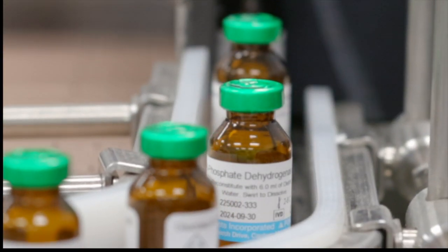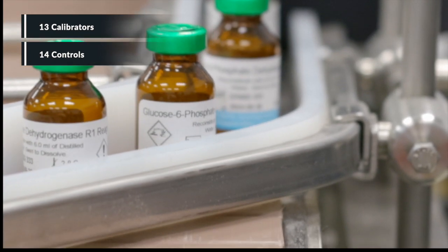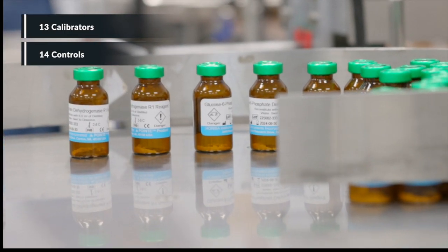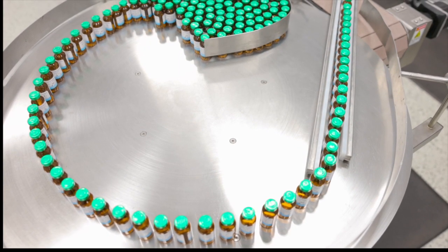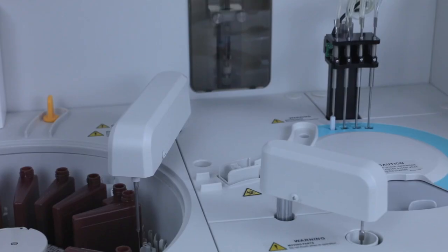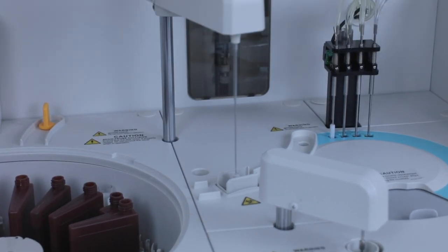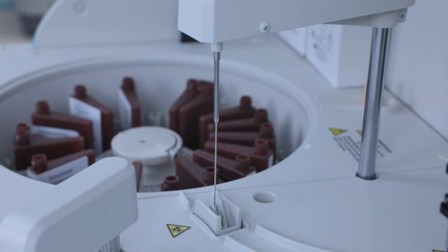The Umizen C solution proposes standardized calibrator values and controls with defined targets — a guarantee to provide comparable results to other labs. The Umizen C systems paired with high quality reagents, calibrators, and controls provide you with reliable and traceable patient results. The reliable test results you need with the simplicity you expect. From your trusted partner, Horiba.